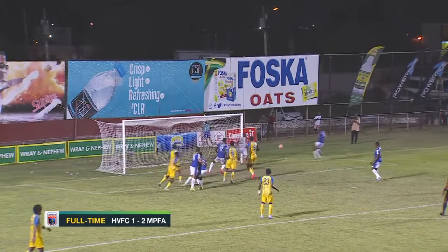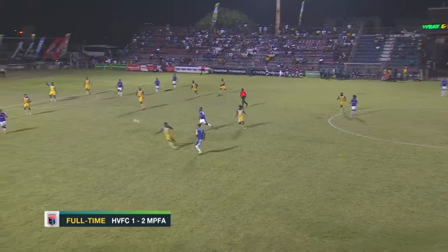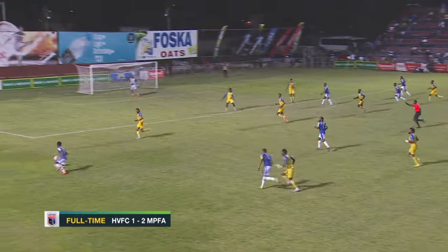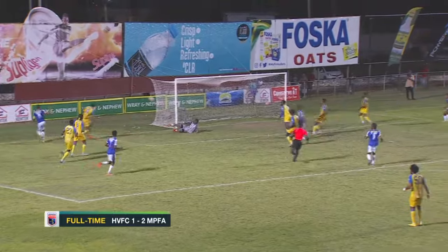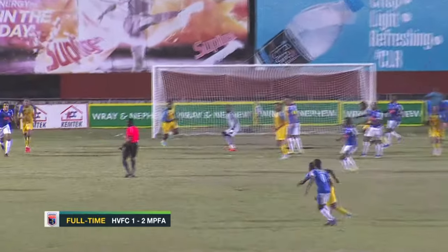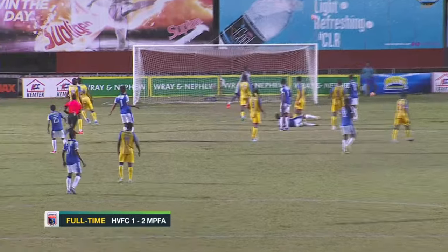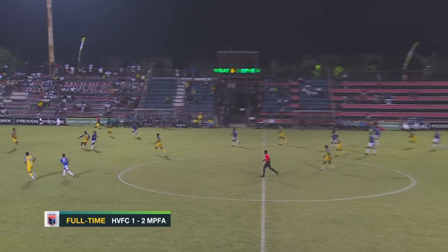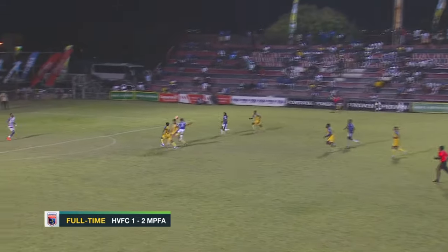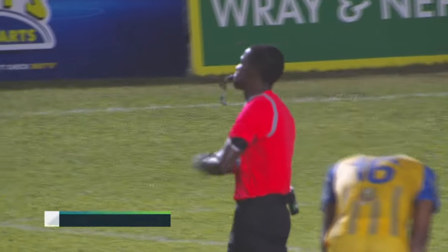Second half action now — easily handled in the end after the danger was shown. Devante Campbell with so many great moments, releasing Makala, and that one at the near post was played away by Glenroy Samwell. Salim Akala trying the overhead kick there, and another attempt courtesy of Kimoni Bailey that went over the top.